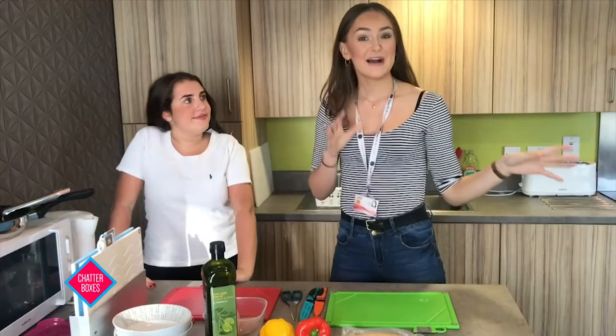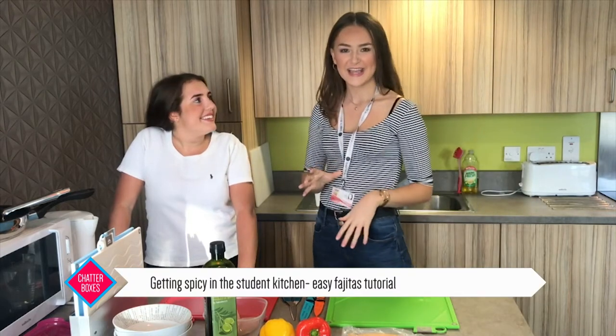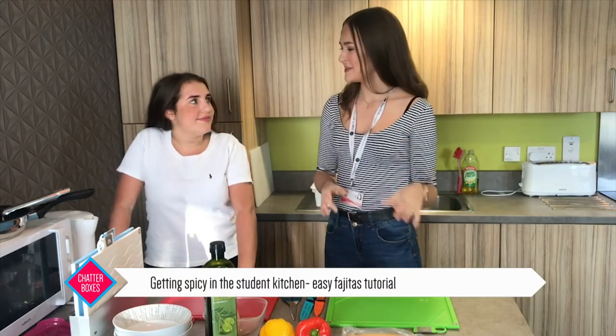It's nearly lunchtime and my stomach is rumbling, but I'm struggling with student life because I cannot cook. Well, Maddy, you're in luck. I went to see Sophie, an avid student cook who taught me a quick, easy and delicious meal — perfect for students on a budget and in a rush. So I came down from Media City to talk to Sophie. She is a student here and a pro chef. Sophie, what are we cooking today?